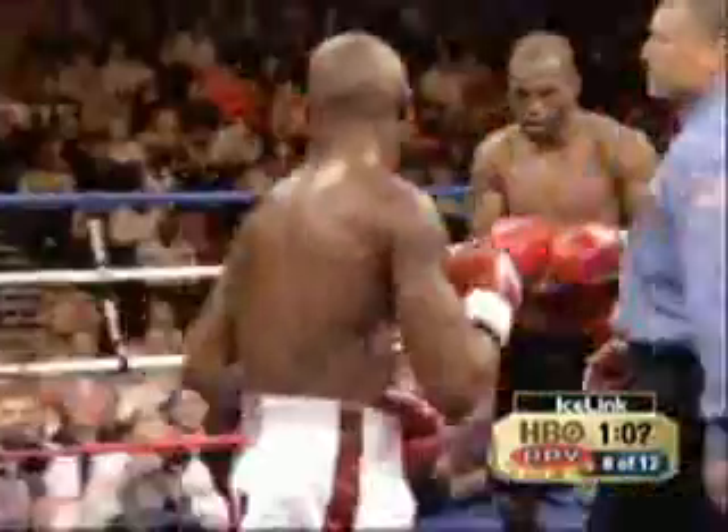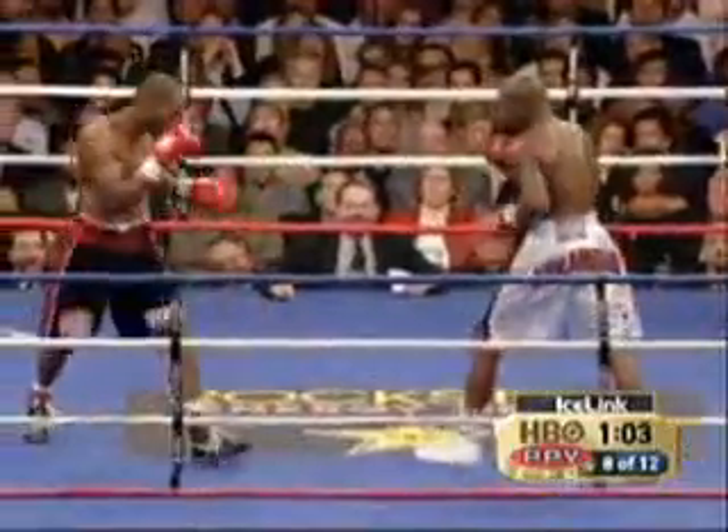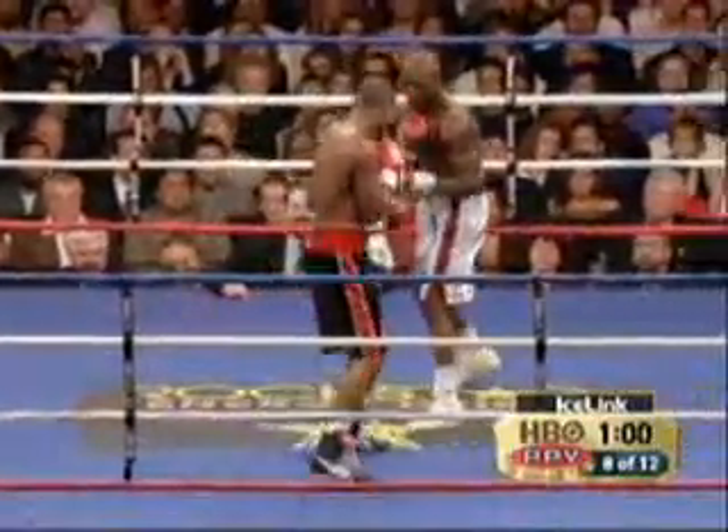The pressure of trying to satisfy the crowd and prove that he's the middleweight champion — something that Hopkins can take advantage of.